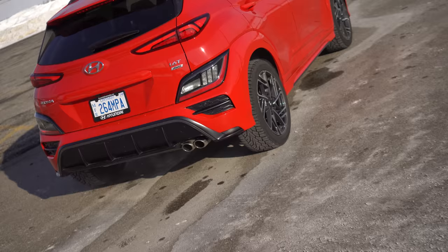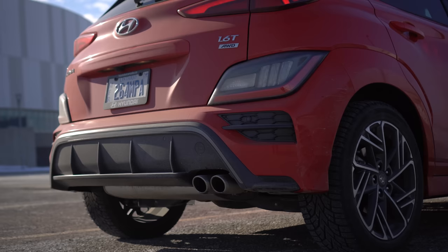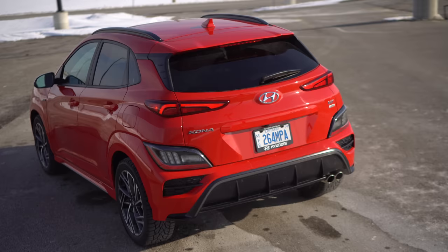For N-line, we only have dual exhaust on one side. It doesn't sound that great from the outside. And the diffuser is weird — it feels like an afterthought, like it needs some texture.